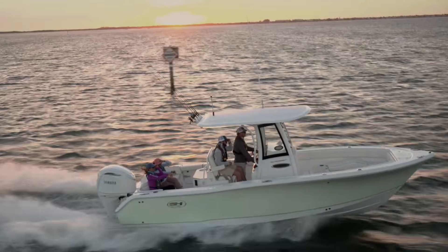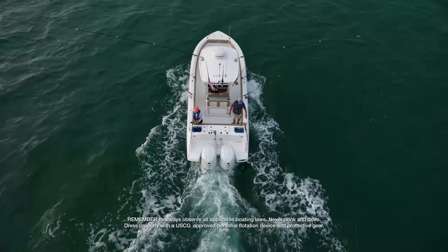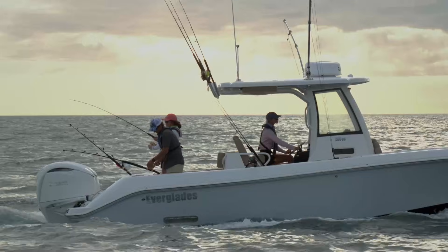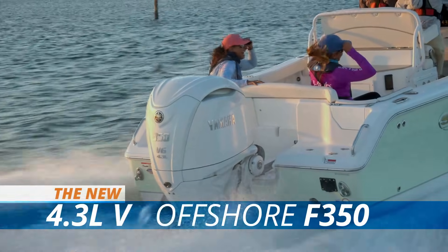Yamaha's latest game changer is the perfect lightweight big displacement option for a wide variety of boating applications, surrounding exciting performance with the control, comfort, and convenience features that make it a Yamaha — the new Yamaha F350 4.3 liter offshore.